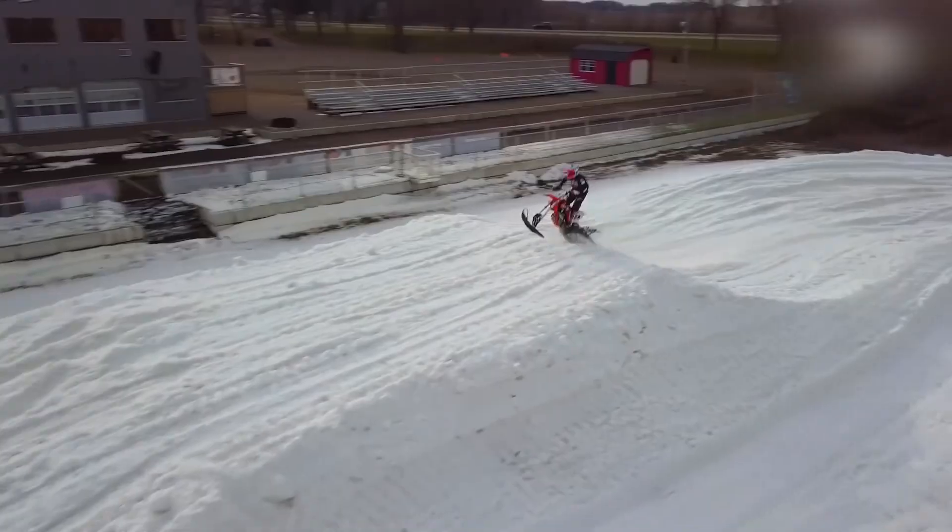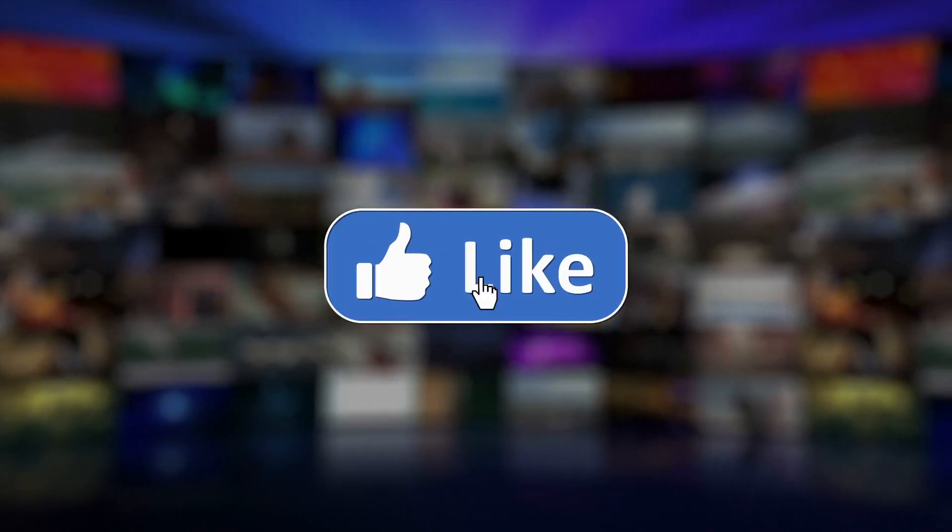So which of these intrigued you the most? Comment below! If you enjoyed the video, make sure to hit the like, share, and subscribe button. Thanks for watching!